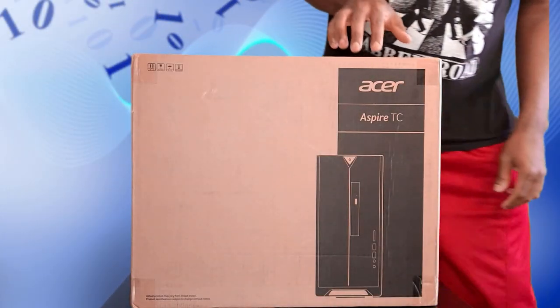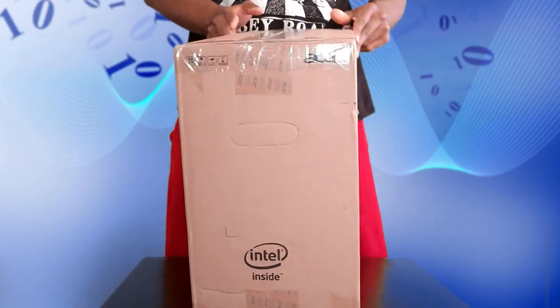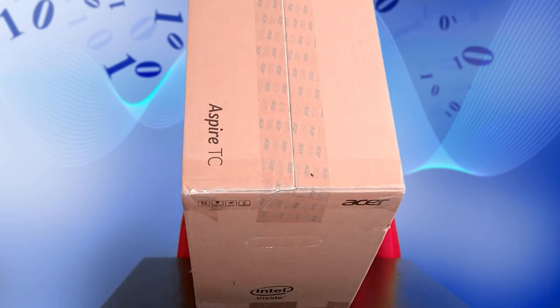It is the Acer TC-895-U892 — phenomenal machine, great value. I'm just freestyling this, so without further ado, I have here the Aspire TC, model number 895-U892.